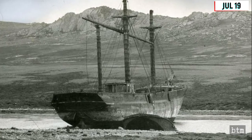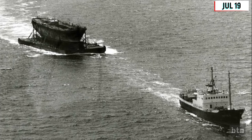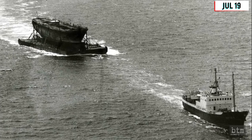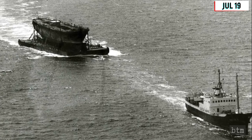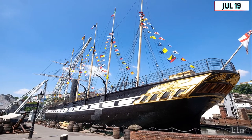The ship was scuttled in 1937. Thirty years later, the ship was raised by restorers, and on this day in 1970, the Great Britain was towed back to Bristol's Great Western Dock, where it was originally built, to be fully rebuilt as a museum ship.